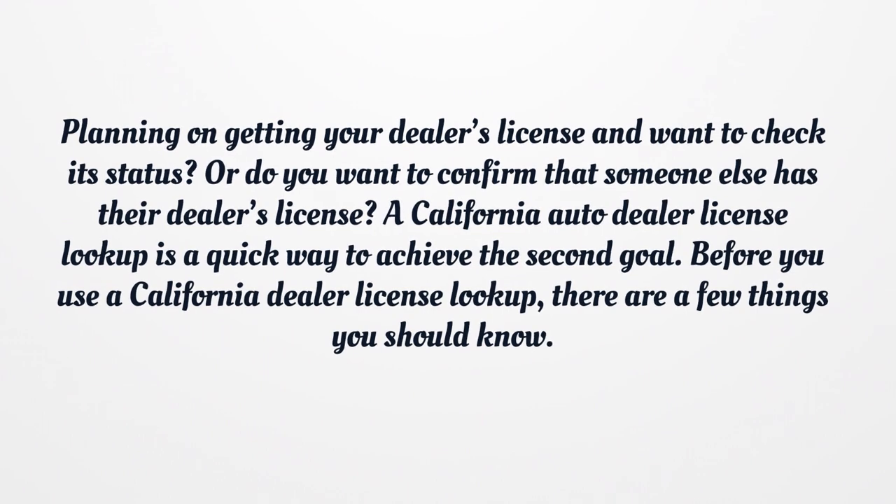Planning on getting your dealer's license and want to check its status? Or do you want to confirm that someone else has their dealer's license? A California Auto Dealer License Lookup is a quick way to achieve the second goal. Before you use a California Dealer License Lookup, there are a few things you should know.